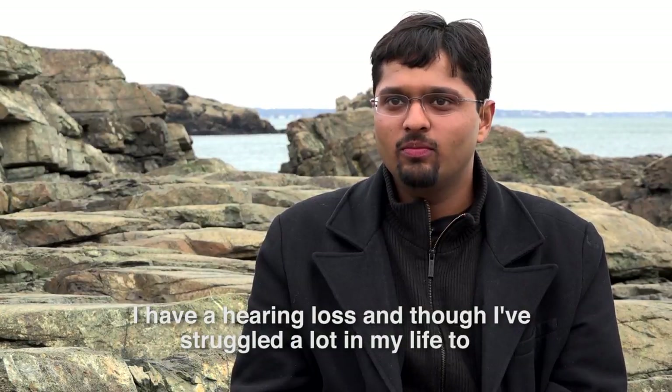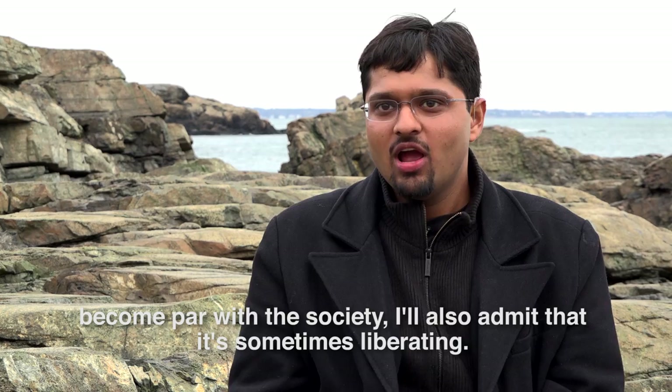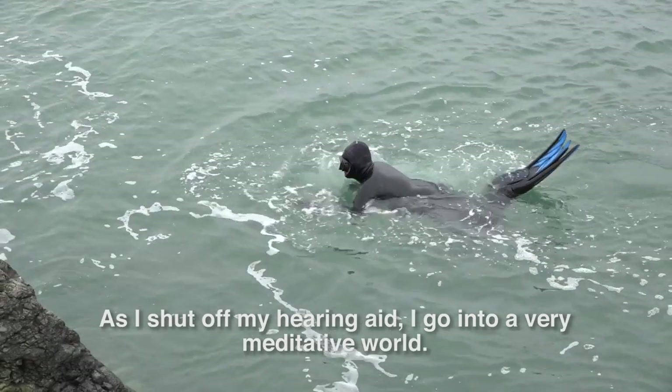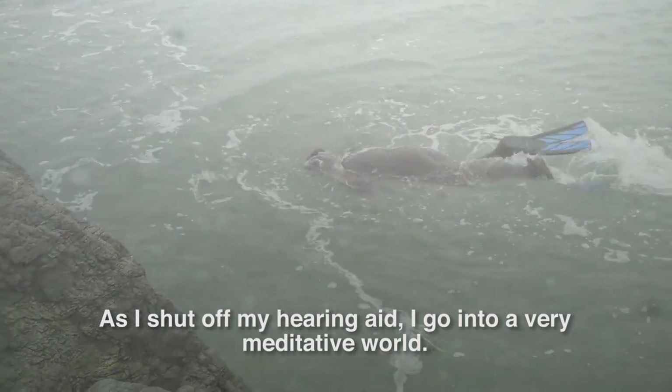I have a hearing loss. And though I have struggled a lot in my life to become par with the society, I also admit that it's sometimes liberating — like to shut off my hearing aids. I go into a very meditative world. Underwater, your other senses are also dull.